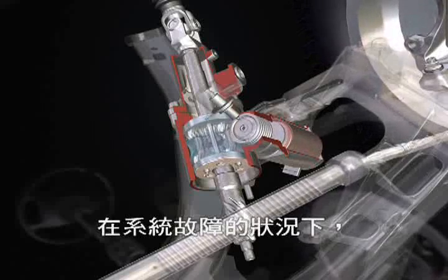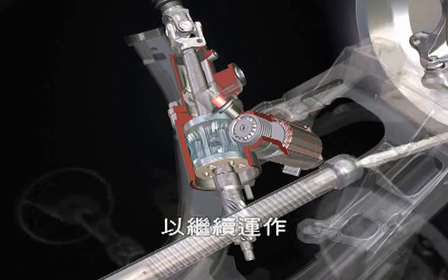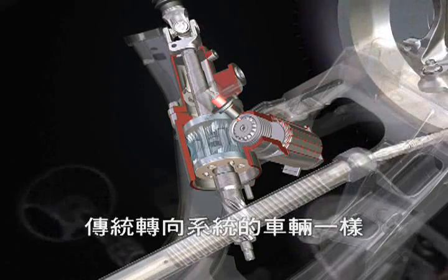In case of a system failure, the electric motor will immediately be locked, which keeps the mechanical link between steering wheel and front axle fully operational. Thereafter, the active steering equipped vehicle can be driven as a conventional car.